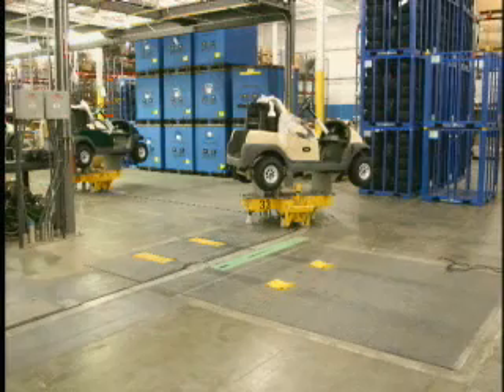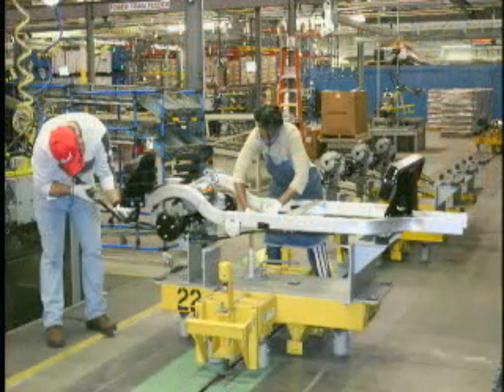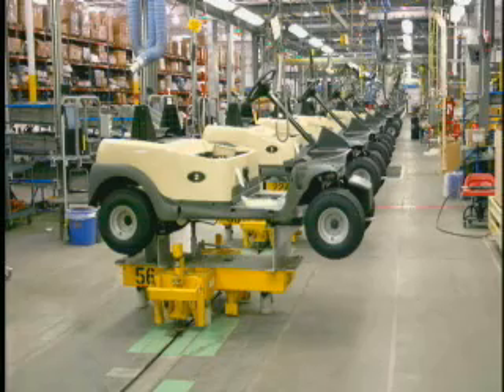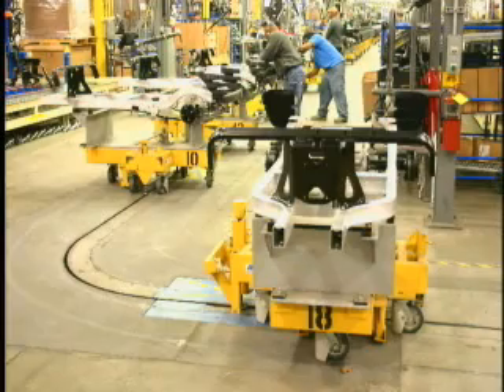The process begins at the initial load station, where the engine and power module are placed on specifically designed fixtures on the towline carrier. As the system moves the carrier through the 36-station assembly process, major modules such as the frame, power train, and gas tank are added.